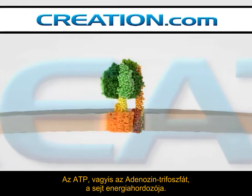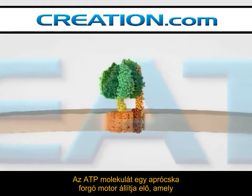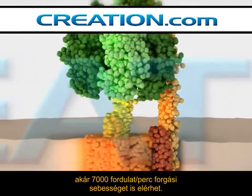ATP, or adenosine triphosphate, is the energy currency of the cell. ATP is produced by a tiny molecular rotary motor rotating at up to 7,000 RPM.